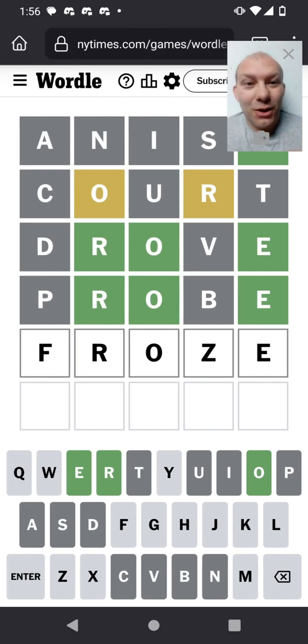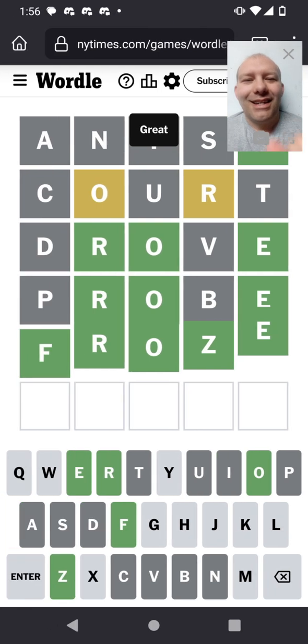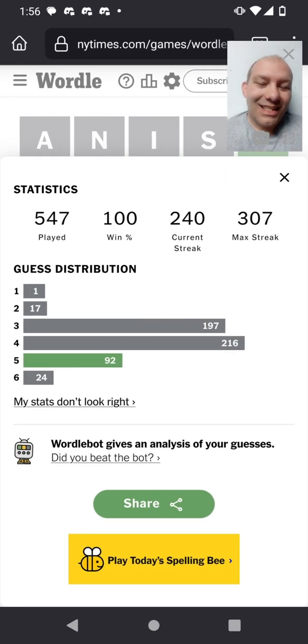Got it — 'froze' it is! Five guesses, maybe too many, but I thought it was a good strategy. We narrowed it down and got there in five — didn't take it to six. The streak's still going. That's 92 times I've solved it in five, though the threes and fours are a good bit ahead. That makes 546 consecutive days of solving Wordle.